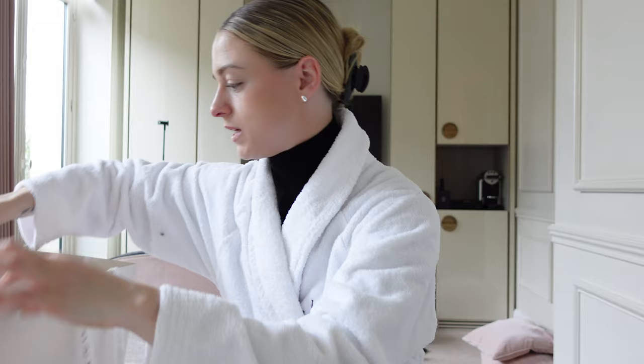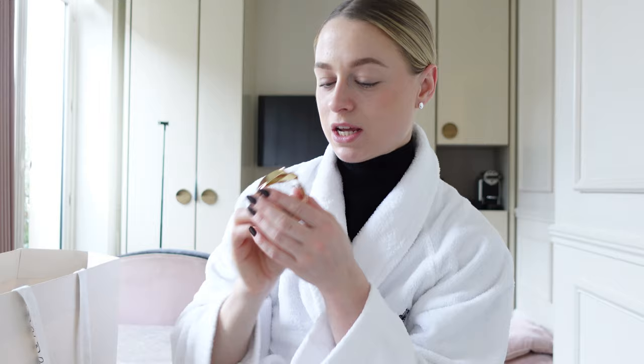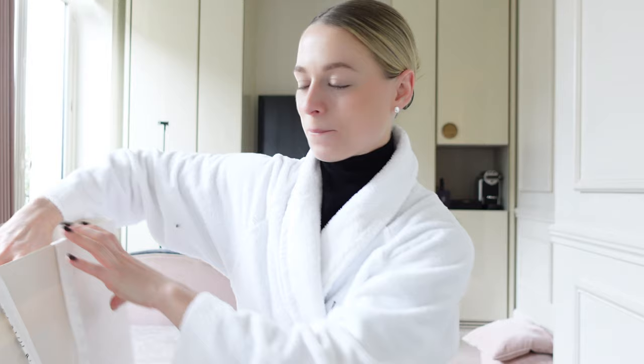I wanted to show you what I got at the Polen store, so let's unbox it. Just wanted to show you what I got at the store — we have a little box here. And I got the most beautiful bracelet ever. It's stunning. I'm wearing a robe — not so pretty — but look, it's amazing. I got two bags, I feel so lucky.